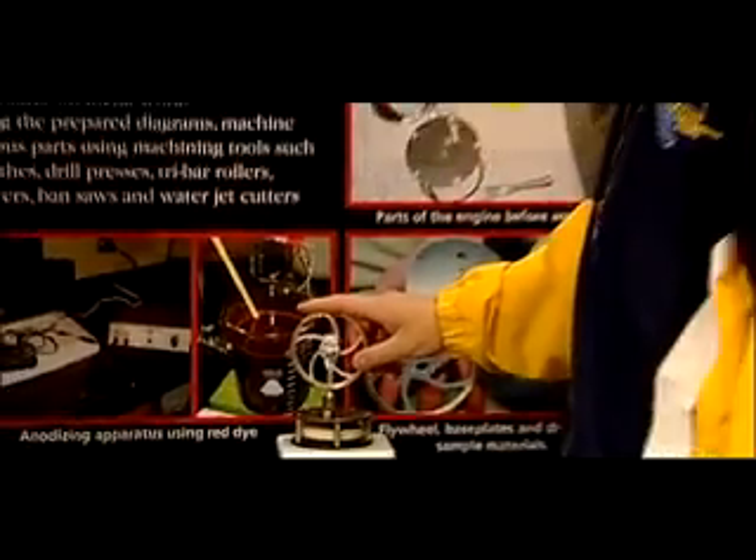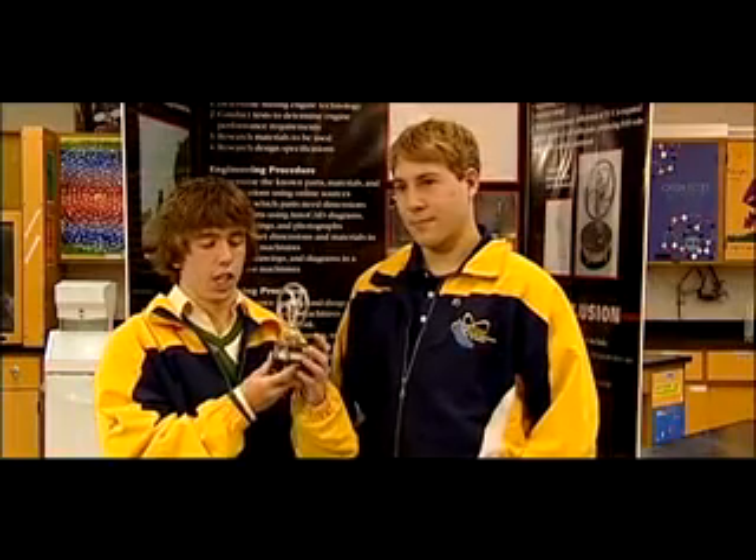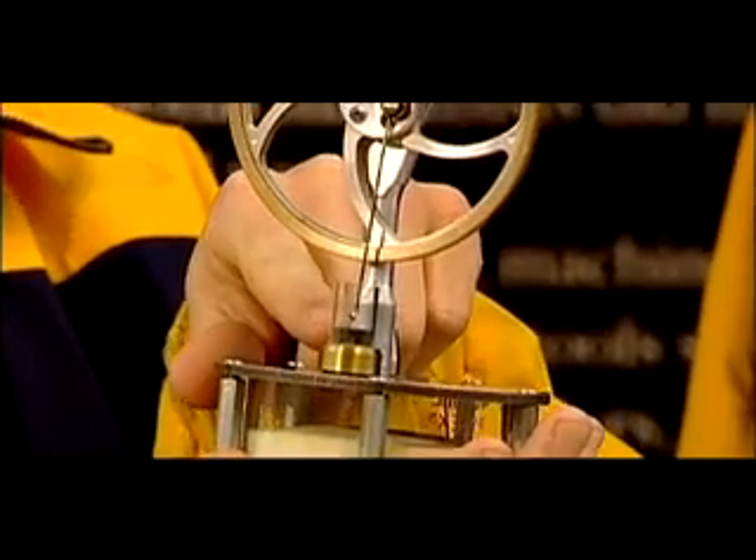One way that you can harness wasted heat is by a Stirling engine. The Stirling engine is able to do this through two main constituents: the displacer, which is made of foam, and the power piston, which is made of graphite.